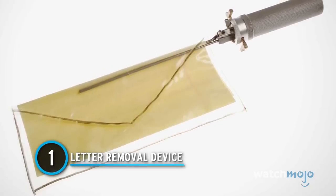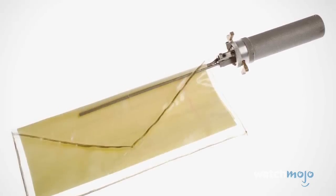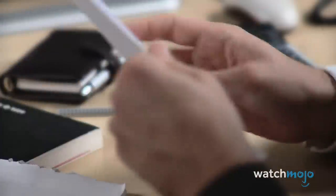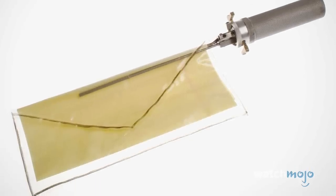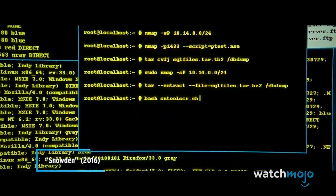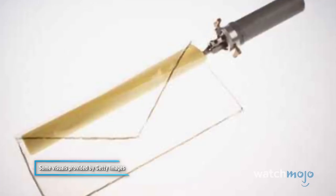Number 1: Letter Removal Device. Looking like a long pair of thin pincers, this handheld device snatches a letter out of a sealed envelope. The device slides into the gap at the end of the flap. The letter is then spun into a tiny scroll around it before being pulled out. The letter could be placed back into the envelope with no one the wiser. This simple yet effective design puts a whole new spin on reading someone else's mail. There's no telling how much this device helped spies during the Second World War. With the advent of email and data encryption, this gadget doesn't get the same mileage it once did. Still, it was ingenious for its time.